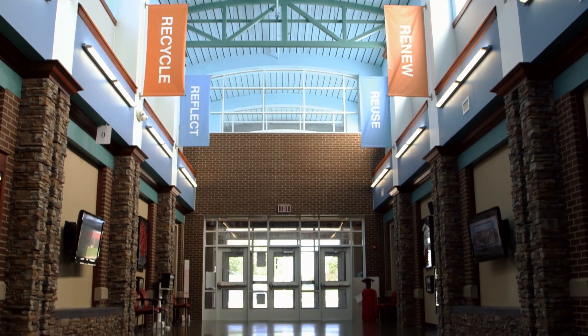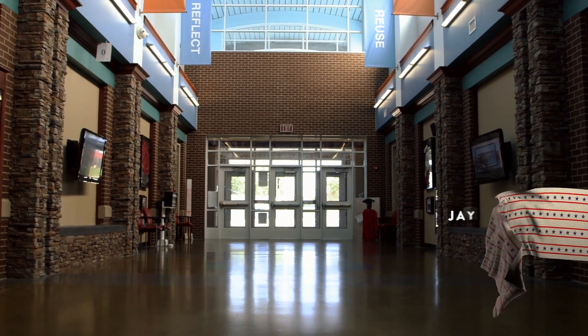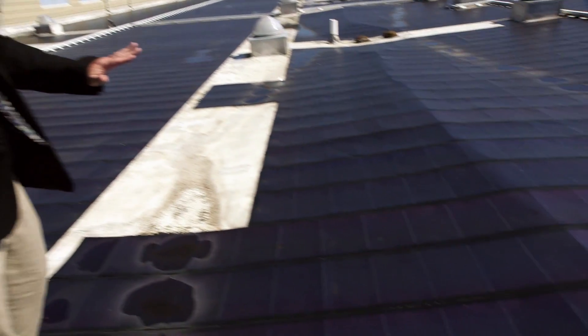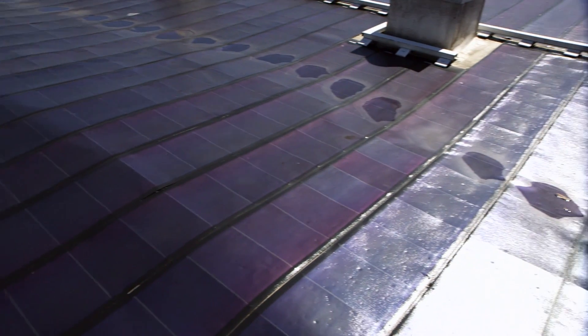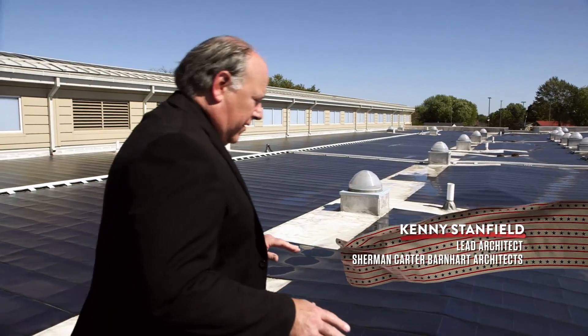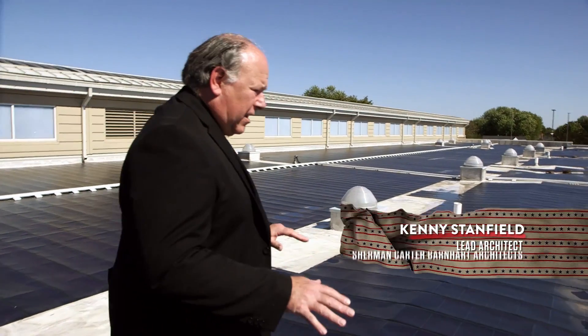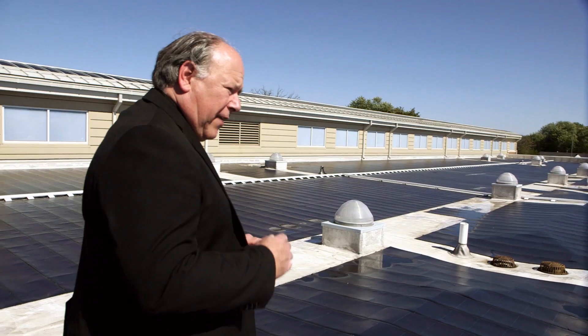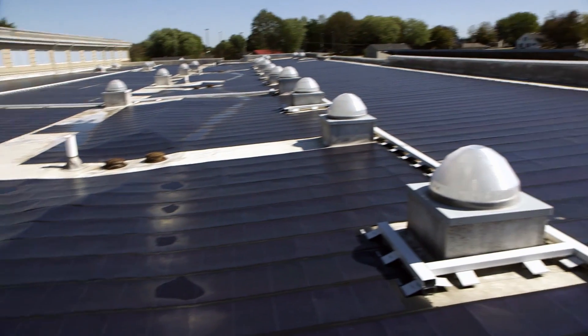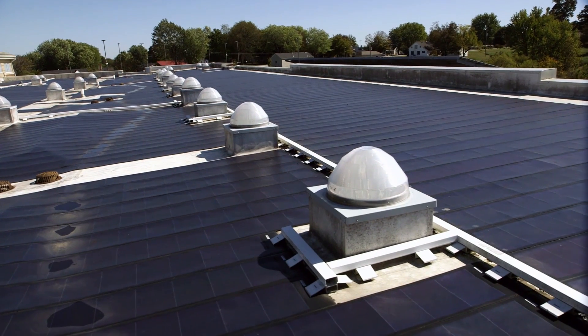Richardsville Elementary School is the first net zero school in the nation. A net zero school is one that basically consumes less energy than it produces. These solar panels that you're walking on are called thin film — they actually adhere to the roof with Velcro. These panels each generate electricity, and they're collected along these connectors, which feed directly into the building where they're converted into electricity that can be put back on the grid.